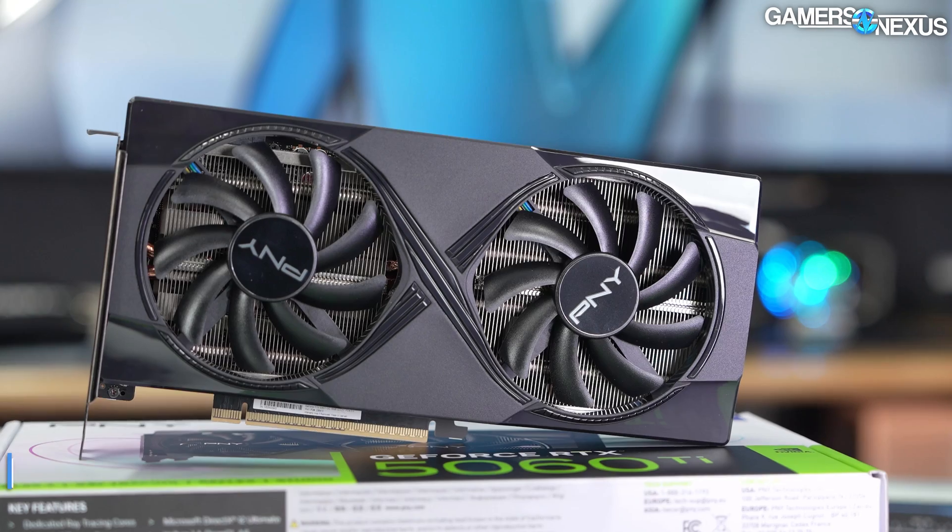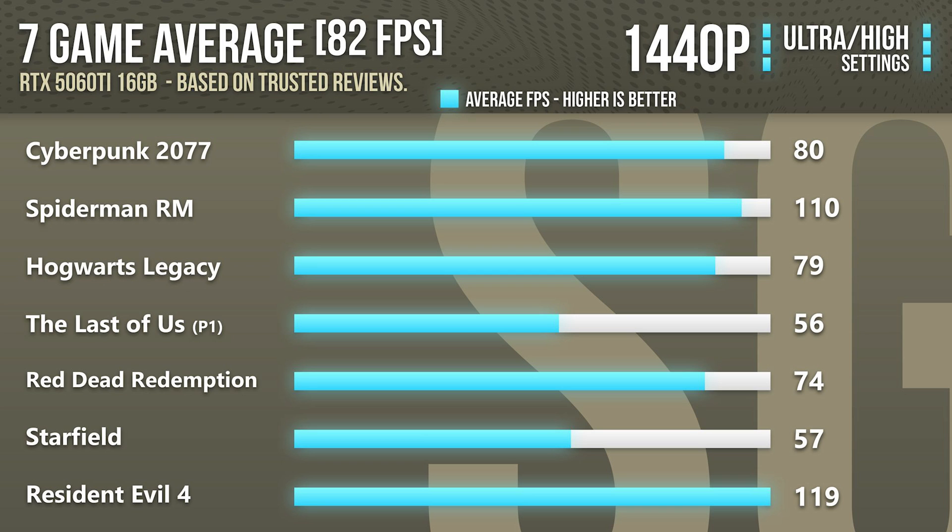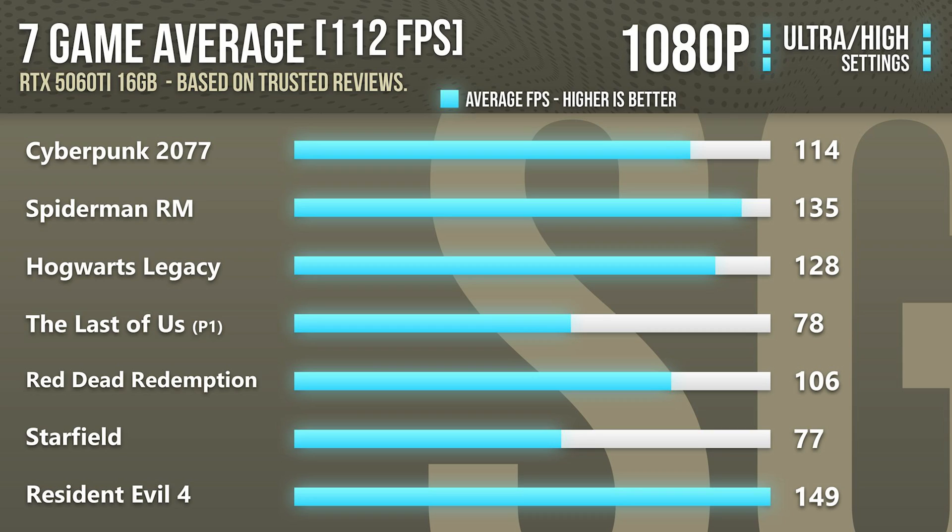For the graphics card, I went with the Nvidia RTX 5060 Ti 16GB version. This is one of the best price-to-performance graphics cards in the entire market, and you can play games at 1440p high to ultra settings — even high demanding titles — with no issues. You can run these games at 70+ FPS on average at 1440p and over 90 FPS at 1080p, so you can either max out 1080p or have a very good gaming experience at 1440p.